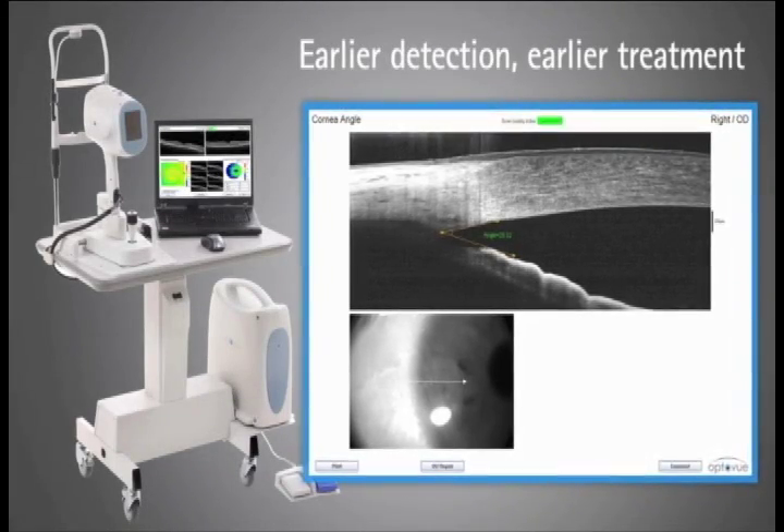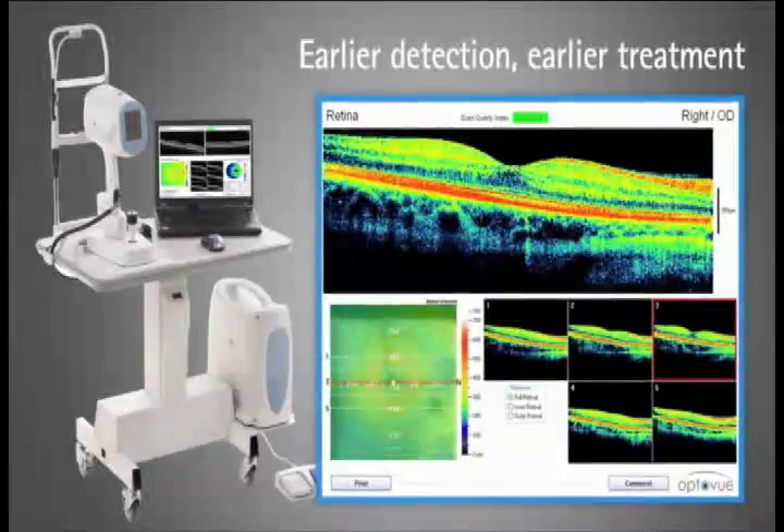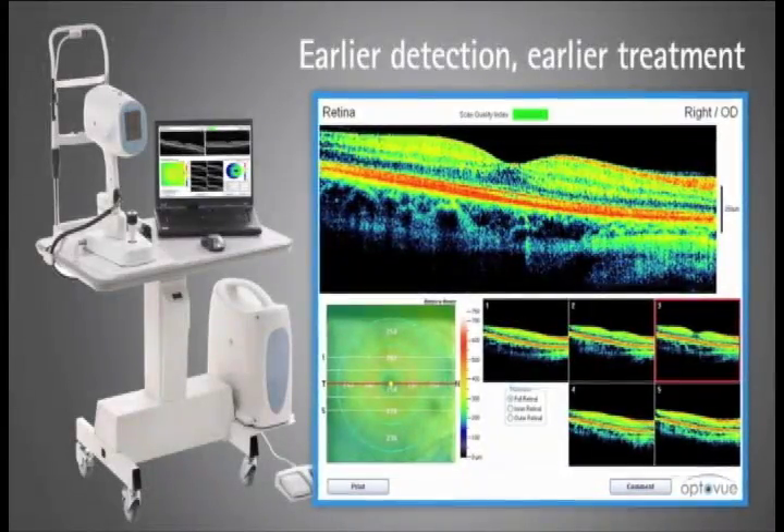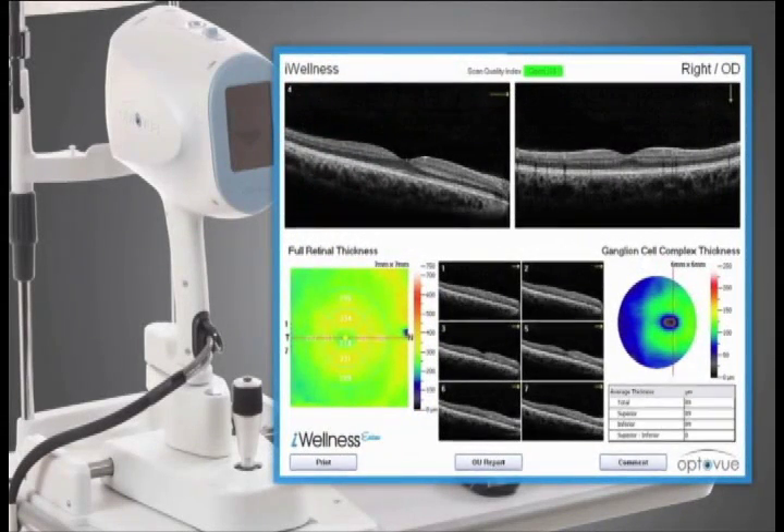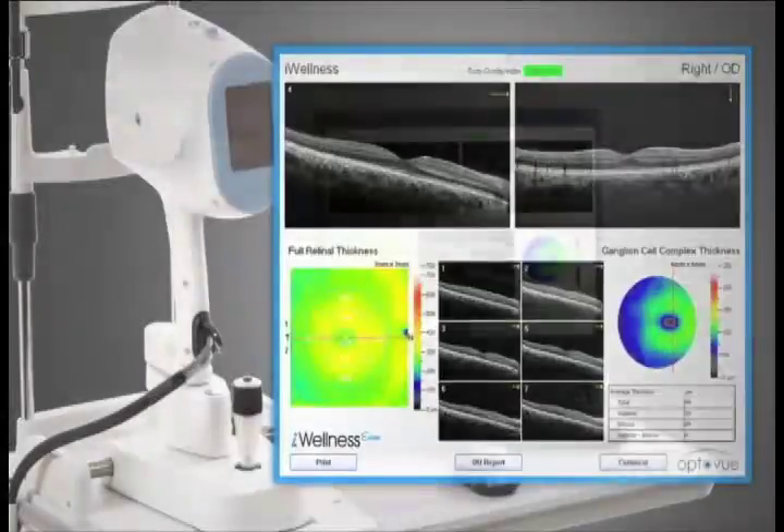By incorporating Optiview's Eye Wellness Exam SDOCT patient pay program into your practice, you've chosen to proactively detect the earliest signs of disease or confirm the health of your patients' eyes.